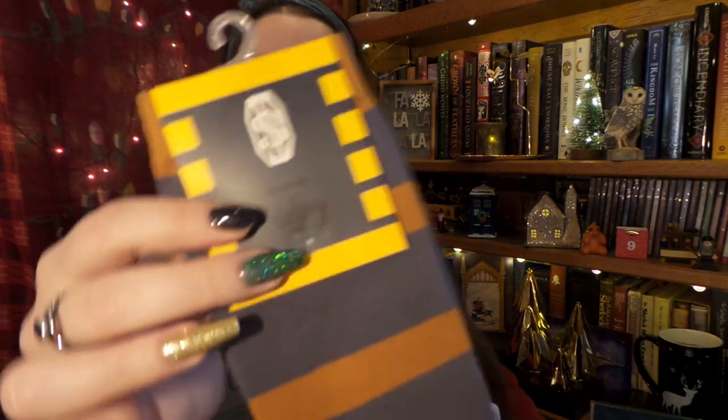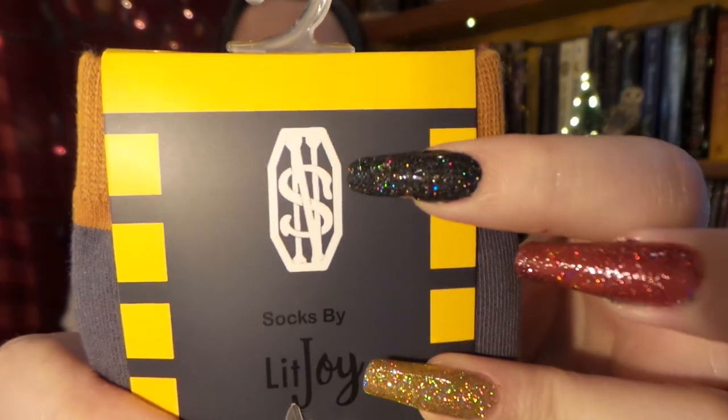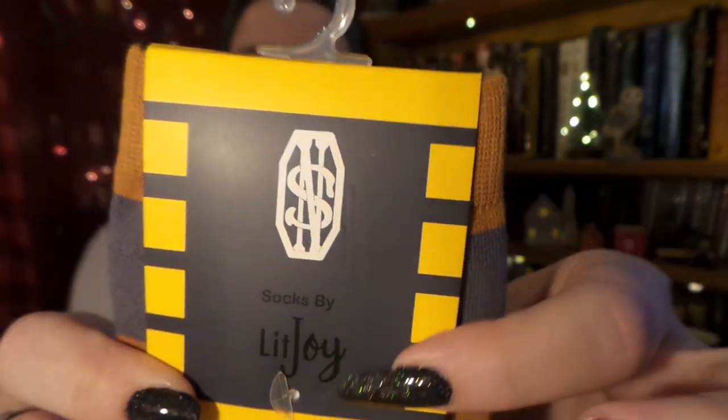Let's dive into our box. First thing I see on top are a pair of cozy socks, which I always love in colder winter months — cozy socks are a necessity. These are Newt Scamander colored socks, so cute. On the top they have the little crest, the little NS, and they're nice and soft.